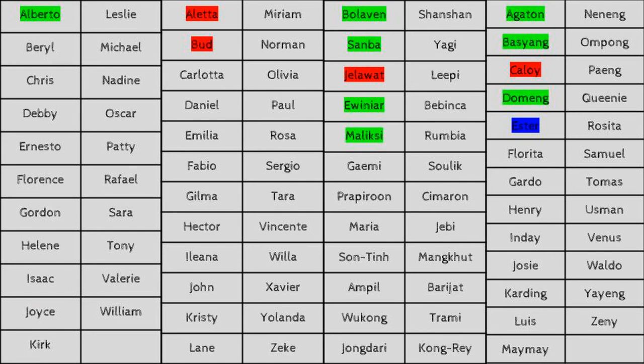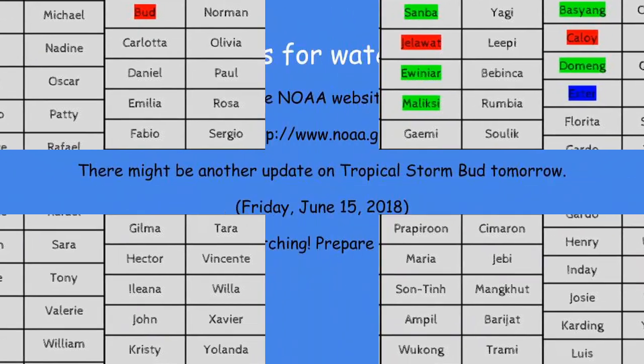Here are the hurricane names. You can see they've gone through Oletta and Bud. The next name is Carlisle, followed by Daniel and Emilia. You can see that Ester in the Philippine region has been used because of Tropical Depression 8W. We will see if Ganey and Frapperoon form any day now.